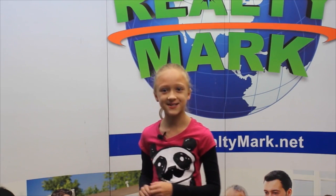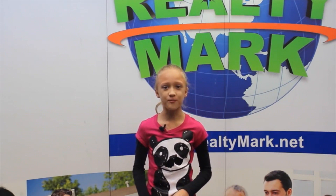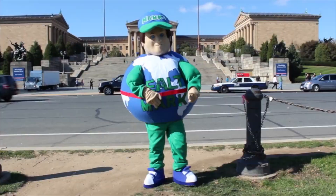Would you like to see your property advertised on TV? RealtyMark is the only company in the region offering this. In addition, RealtyMark will promote your property on more than one thousand advertising websites for no additional charge. RealtyMark won't just list your home — they will sell it. If you're buying or selling, never forget RealtyMark.net.